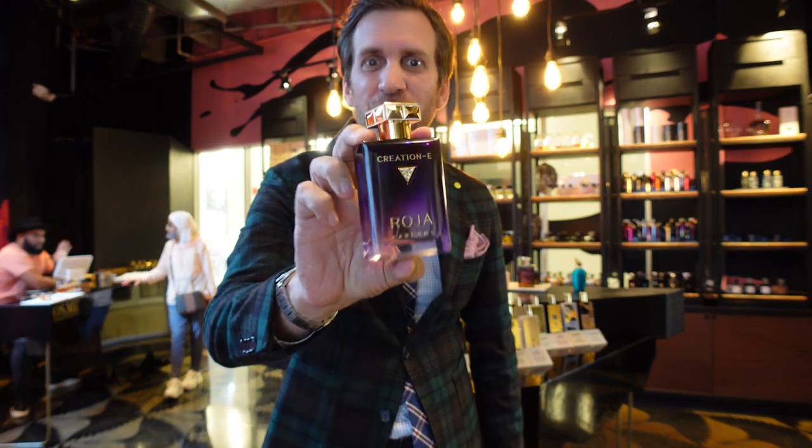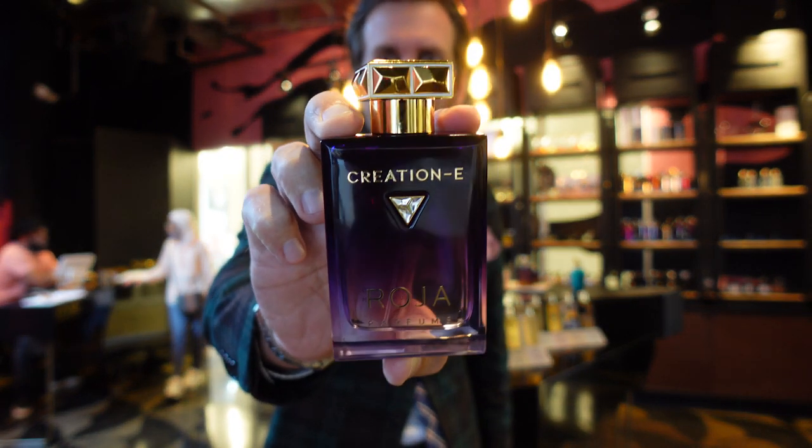Coming up next, a real special treat. Just released brand new — three new fragrances from Roja Dove, the Essence Collection.